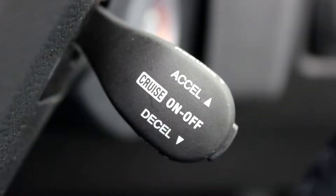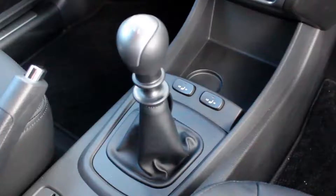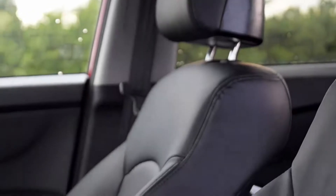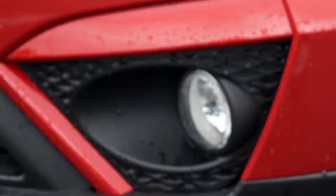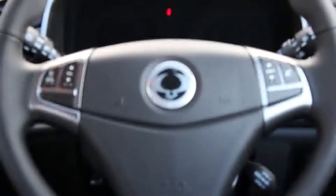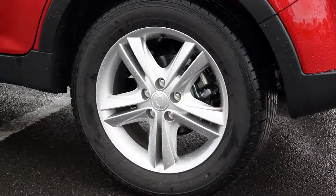In ES trim, the Korando features cruise control, heated electric mirrors, a leather steering wheel and gear knob, front heated seats, privacy glass, a trip computer, fog lamps, a multifunction steering wheel, air conditioning, Bluetooth connectivity, and 16 inch alloy wheels.